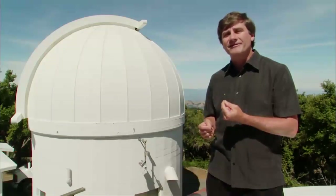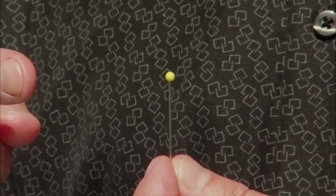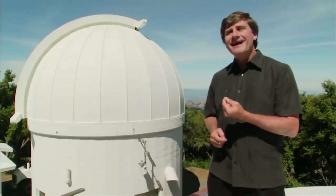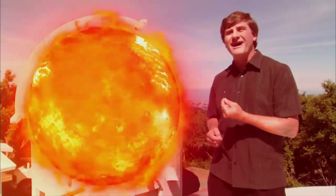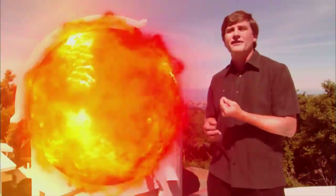Suppose our Sun, which is over a hundred times the diameter of the Earth, were scaled down to the size of a little yellow pinhead — less than an eighth of an inch in diameter. In that case, the largest stars, the red supergiants, would be about the size of this telescope dome behind me. They're huge compared with the Sun, and yet the Sun itself is already huge compared with the Earth.